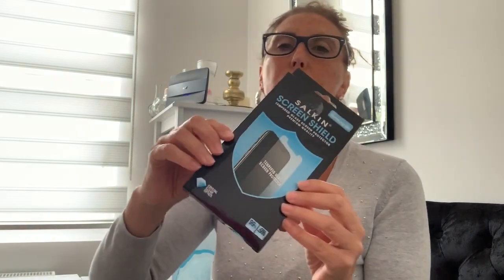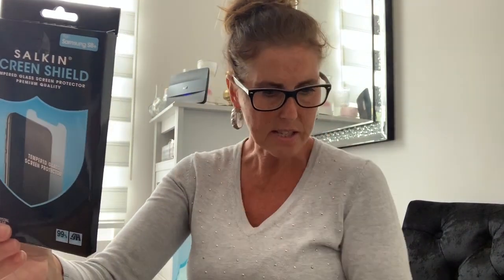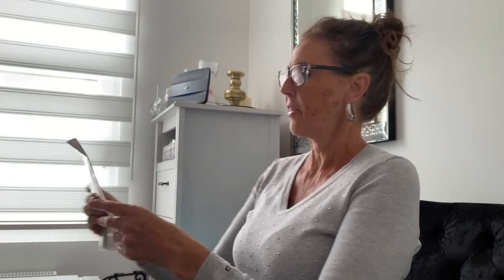I was looking for tempered glass screen protectors for my new phone. Unfortunately they don't do iPhones, but they do Samsung ones. They had iPhone ones in there but not for the model I got — the XR. They do the iPhone 6 and 7. I did buy one just to test it and it does go on, but you'd have to cut it down to size.